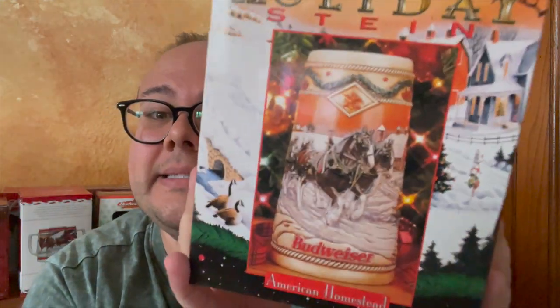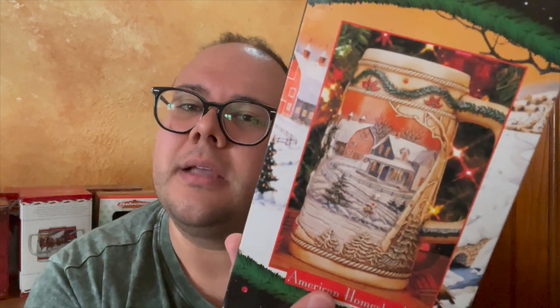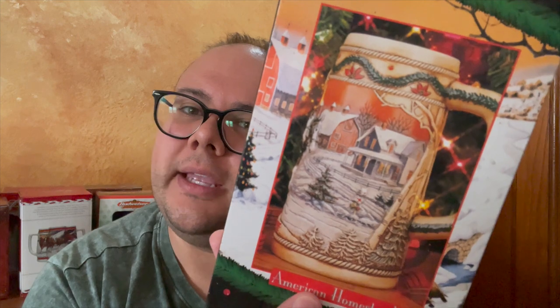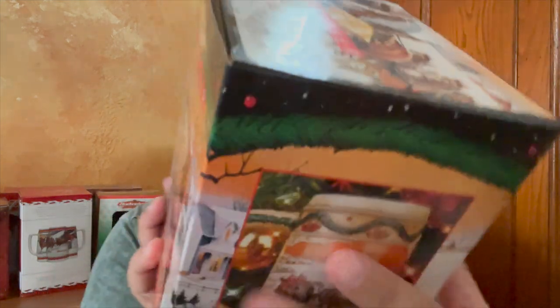Next is 1996. Wow. This is a different kind of shape and we've got all sorts of scenes — it's like a wintry scene with all the detailing. It's beautiful. This is called "American Homestead." 1996. Nice.